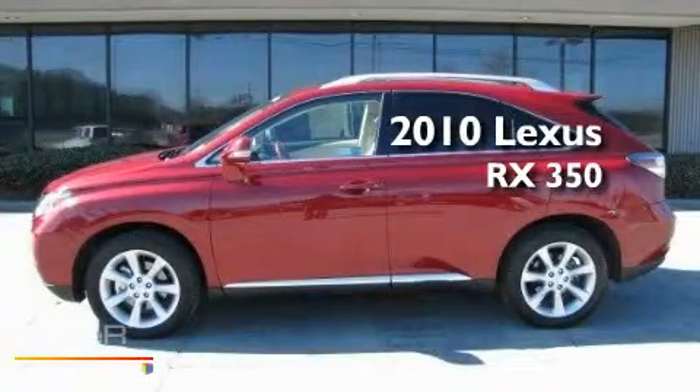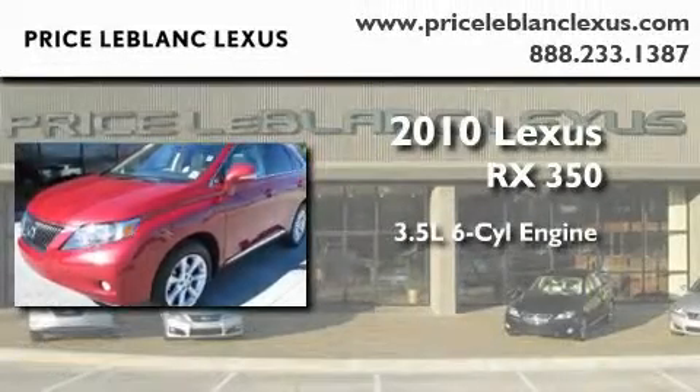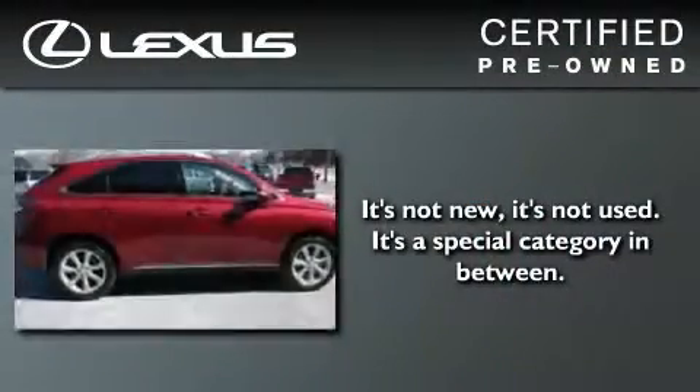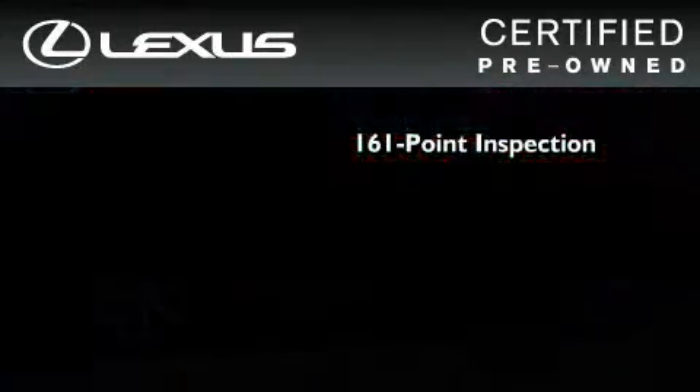This is a certified pre-owned 2010 Lexus RX 350. It has a 3.5 liter 6-cylinder engine and an automatic transmission. You can have peace of mind while considering this certified Lexus. It's undergone a meticulous 161-point inspection,